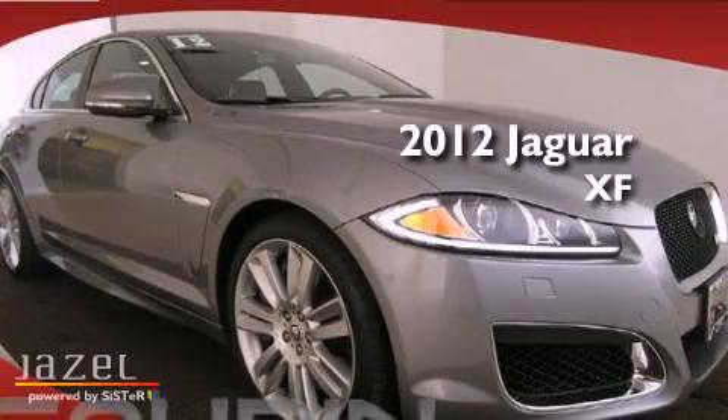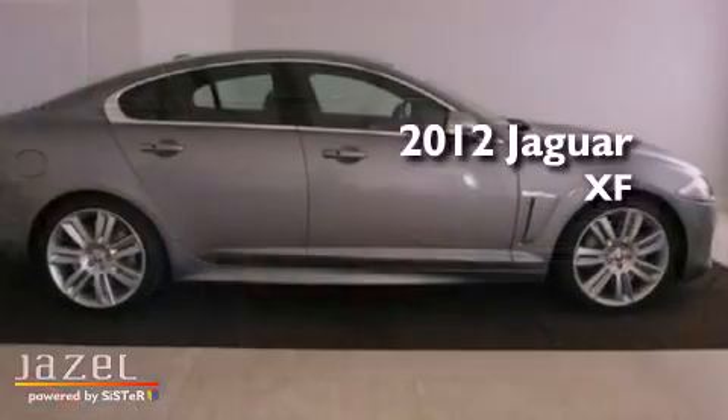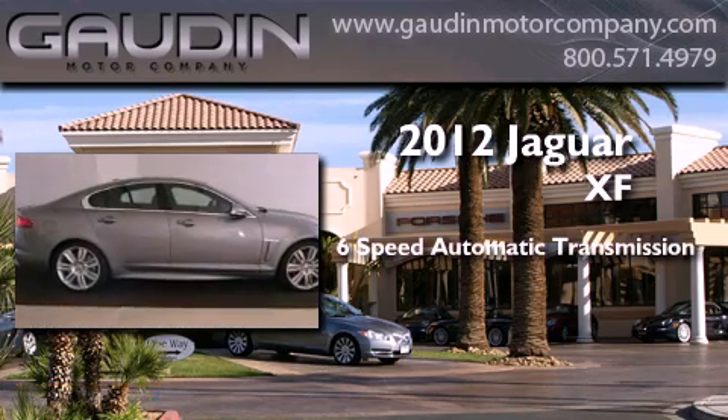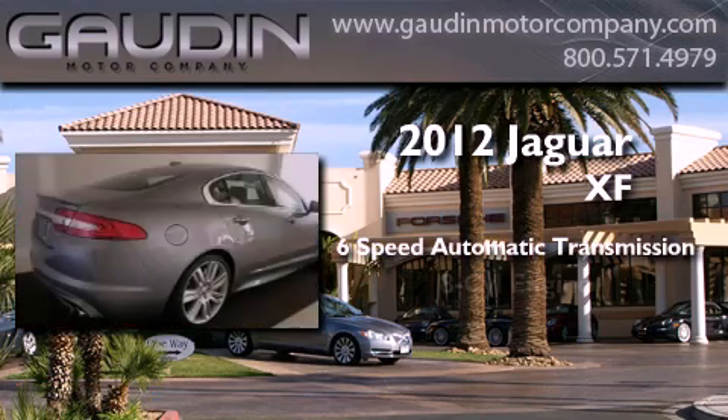This is a brand new 2012 Jaguar XF. This four-door sedan has a six-speed automatic transmission and a V8.